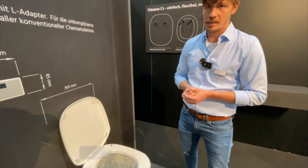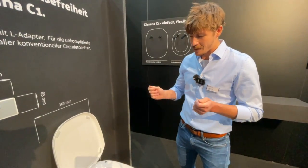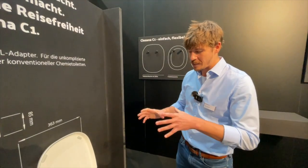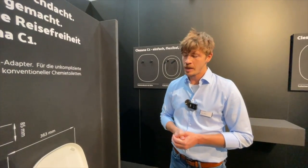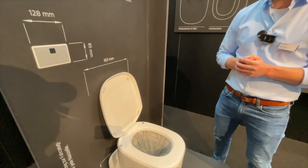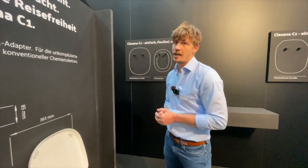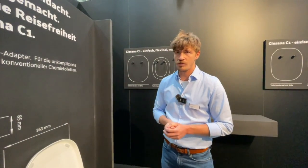Das haben wir sauber aufgearbeitet, man kann das auf der Homepage nachschauen. Wenn man diese 10 Kilogramm CO2 auf einen einzelnen Toilettengang runterrechnet: pro Tag gehe ich 5 Mal auf die Toilette, und das entspricht dem CO2-Abdruck von einem Glas Wein (0,2 Liter) oder von 2 Fläschchen Bier. Das bringt das Ganze ins Verhältnis. Und wir sind ganz stark abhängig vom Nutzungsverhalten: bei einem Kurztrip gehe ich vielleicht nur 2–3 Mal drauf und produziere sehr wenig Folienmüll, im Gegensatz zur Chemietoilette, die man für die komplette Nutzung vorbereiten muss.